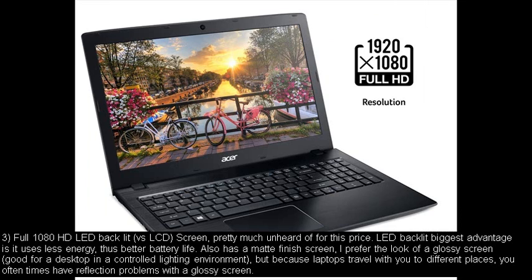Number three: Full 1080 HD LED backlit — versus LCD — screen, pretty much unheard of for this price. LED backlit's biggest advantage is it uses less energy, thus better battery life. Also has a matte finish screen. I prefer the look of a glossy screen, good for a desktop in a controlled lighting environment, but because laptops travel with you to different places, you often times have reflection problems with a glossy screen.